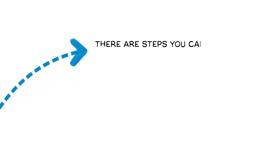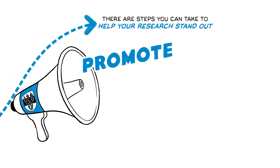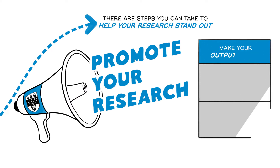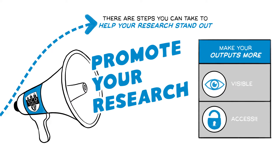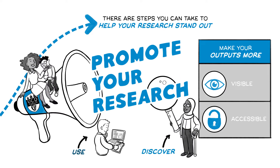But there are steps you can take to help your research stand out. UCD's Promote Your Research website gives advice on how to make your outputs more visible and accessible, so that people are more likely to discover, use and cite them.